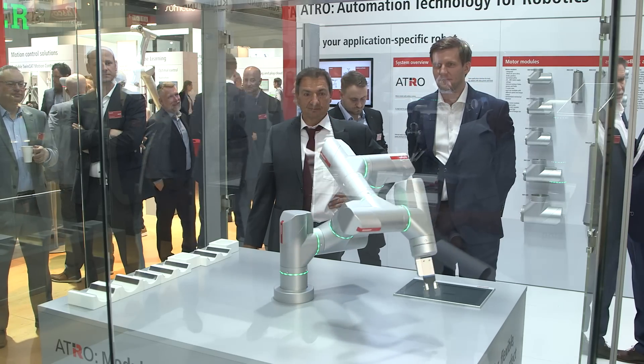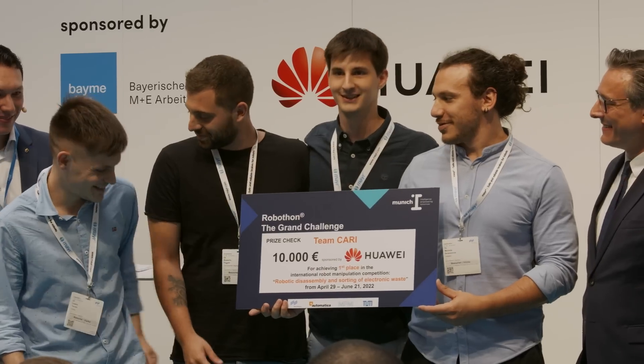And that brings us to our daily talents. We present the winners of the Robothon as part of Munich Eye. First place and 10,000 euros go to the Kari team. For four weeks, the scientists worked on a solution for recycling electronic waste using AI and robotics.